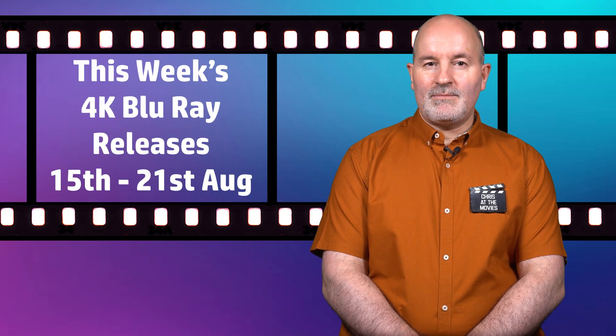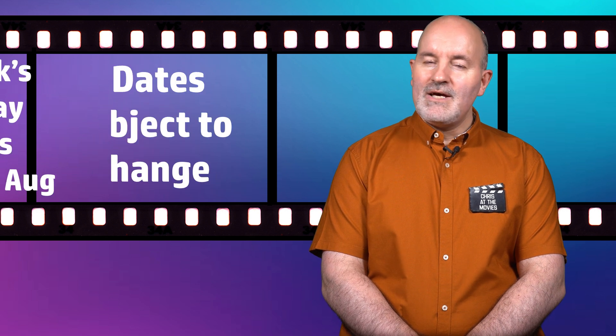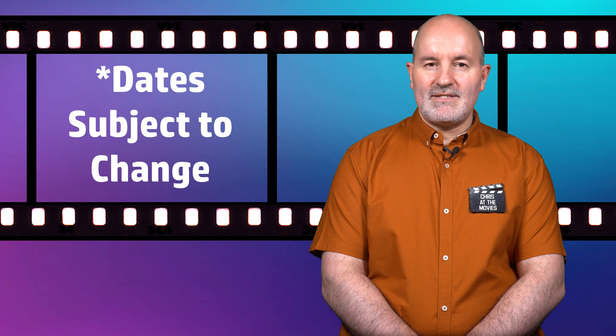Hi guys and welcome back to the channel. It's time again for another weekly roundup of what's coming out on 4K Blu-ray over the next seven days. Let's take a look at this week's releases.